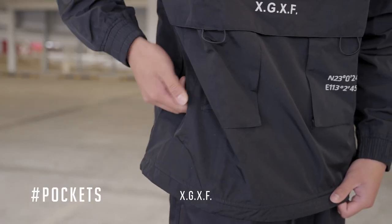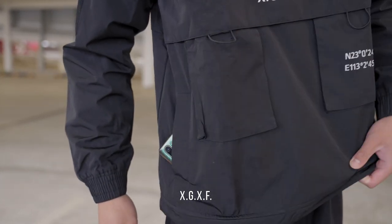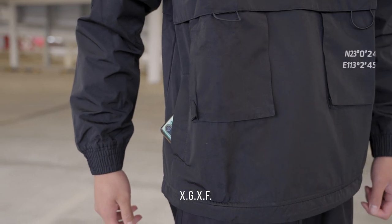Only CTTC and XGXF have side pockets, but for me both side pockets don't feel secure — I wouldn't put my phone in there.